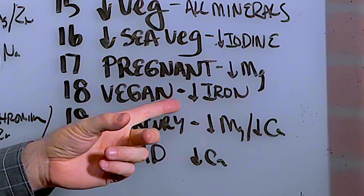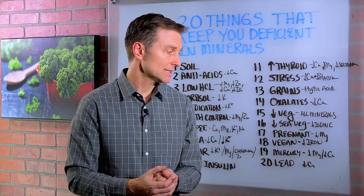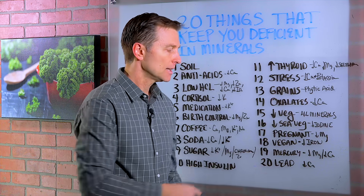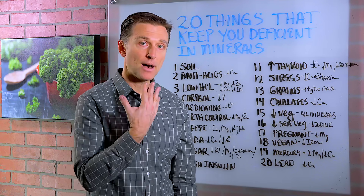Number 18, being a vegan. You really have to know what you're doing when you become a vegan or a vegetarian because there are certain nutrients that are very difficult to get. One is iron. Number 19, having mercury exposure can deplete you of magnesium and calcium. Amalgam fillings are one source of mercury exposure.